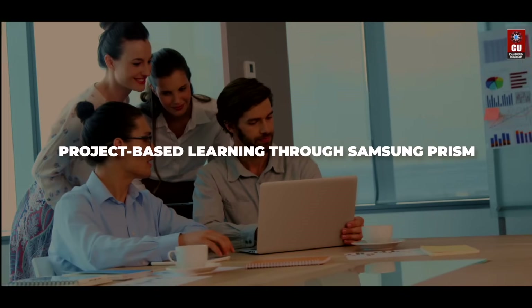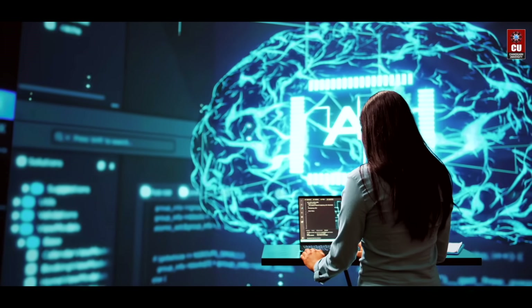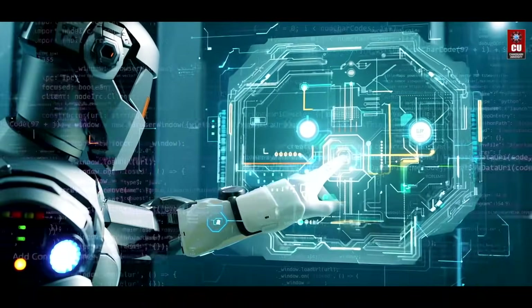From front-end finesse to back-end brilliance. Collaborate on cutting-edge projects under the mentorship of Samsung experts across various domains including AI, ML, full-stack, IoT and more.